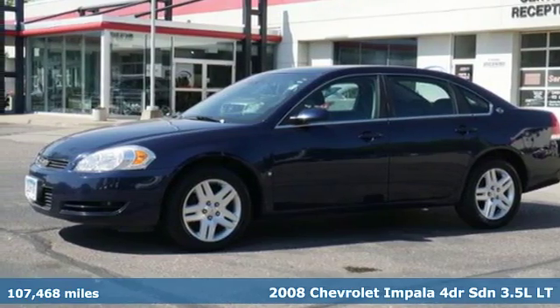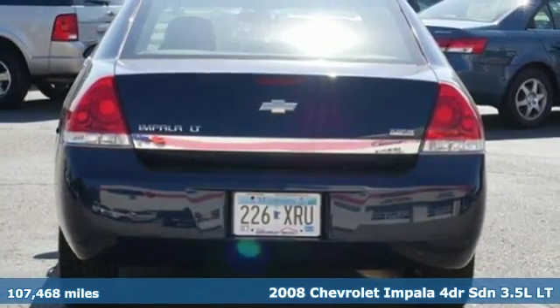Here's a 2008 Chevrolet Impala. In a Chevy, the journey matters more than the destination.